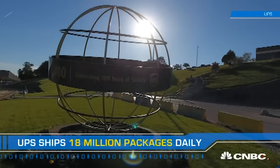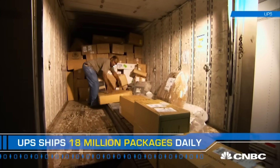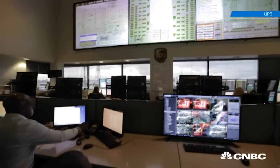Worldwide, UPS ships over 18 million packages daily. In the past, those would have all gone to retailers, but now close to half go straight to the consumer. To meet this spike in direct-to-consumer demand, UPS has turned to high-tech solutions.